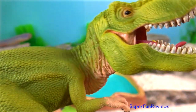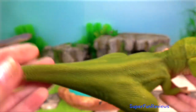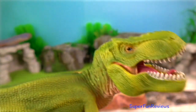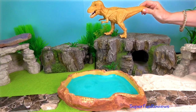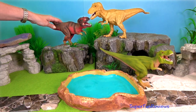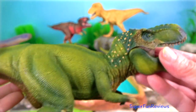Gut contents and coprolites, which are fossilised species of Tyrannosaurus, as well as remains of other dinosaurs preserved with Tyrannosaurus, and bite marks show that Tyrannosaurus were voracious predators that could easily bite through skulls, pelvises and limbs of other dinosaurs. Bite marks found on the bones of other Tyrannosaurus, especially T-Rex, have been interpreted by some scientists as evidence of cannibalism.